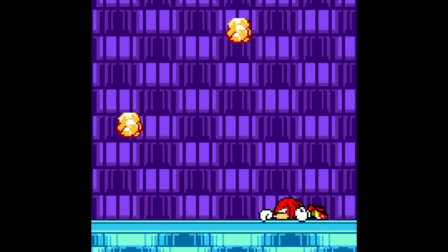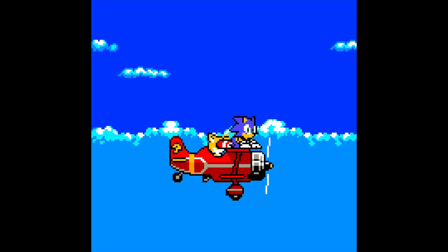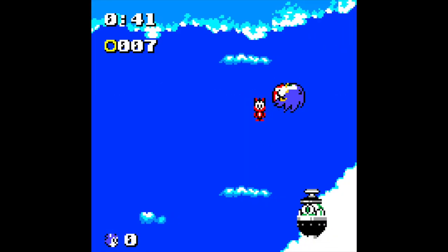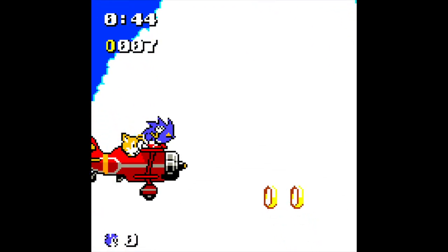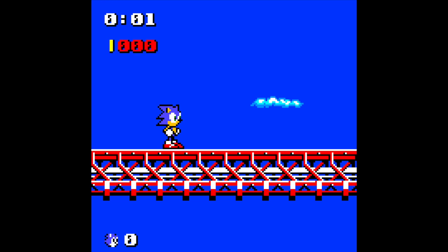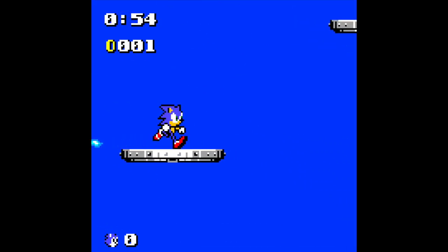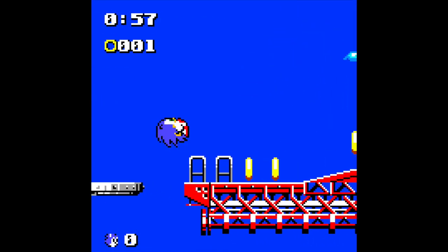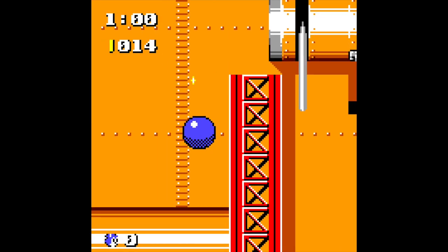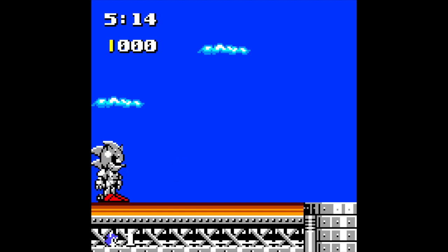Knuckles punches you all the way up into the sky and Tails catches you on the back of his aeroplane. Now we're in Sky Chase — the only level that they didn't actually rename, for some unknown reason — which plays almost exactly the same as it does in Sonic 2. After Sky Chase you land in Aerobase Zone, which is based off Winged Fortress from Sonic 2. You also get to fight Mecha Sonic at the end of this stage, and thankfully the fight isn't quite as hard as it was on the Mega Drive — I absolutely hated that boss in Sonic 2.